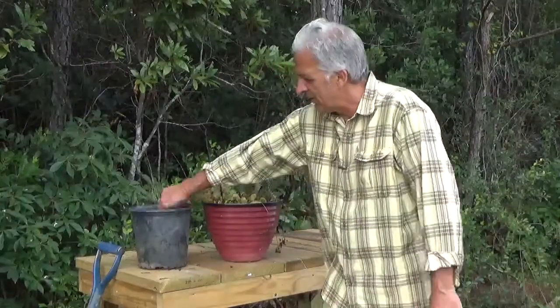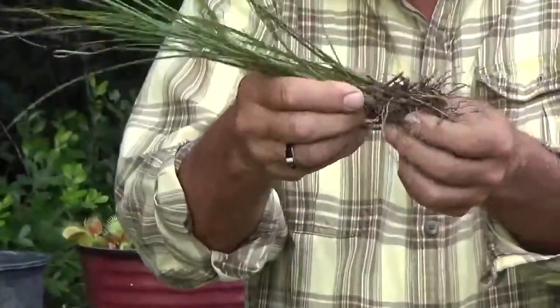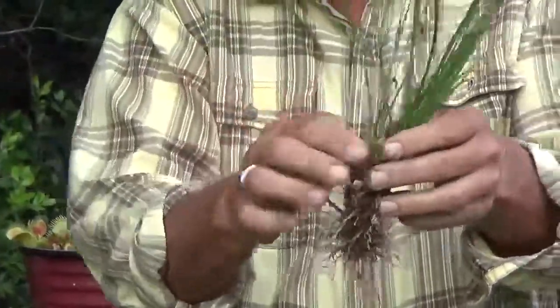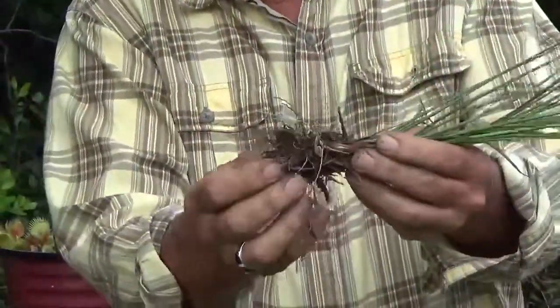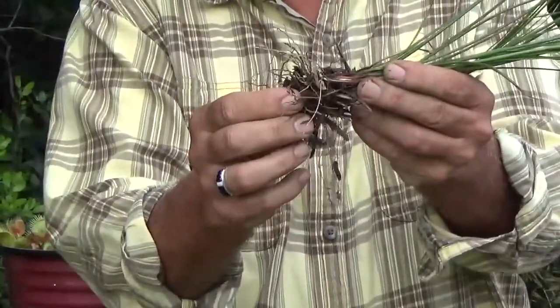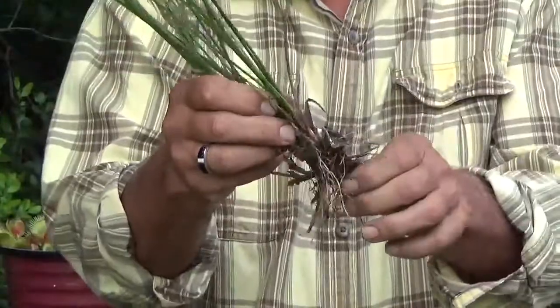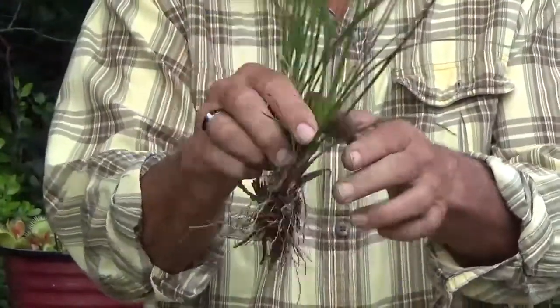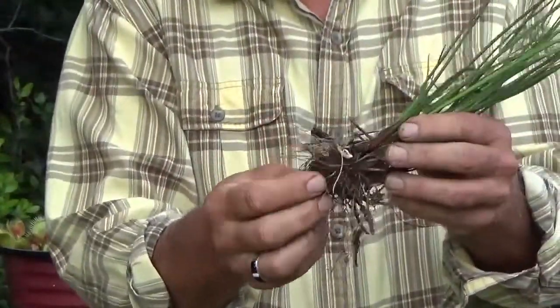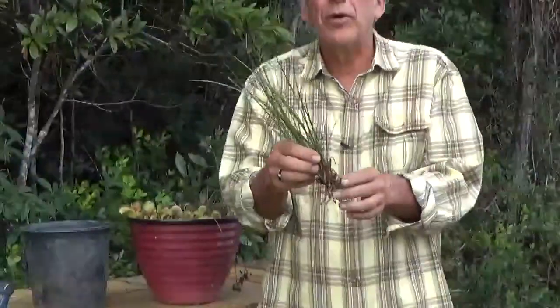Well first off, here's a boring plant. This is a typical grass. If you pull it up out of the ground and shake the soil off the bottom of it, what we see down here is a system of roots. Most plants have this system of roots underground, and the primary function of these roots is to take up water and nutrients from the soil. That's what most plants do.